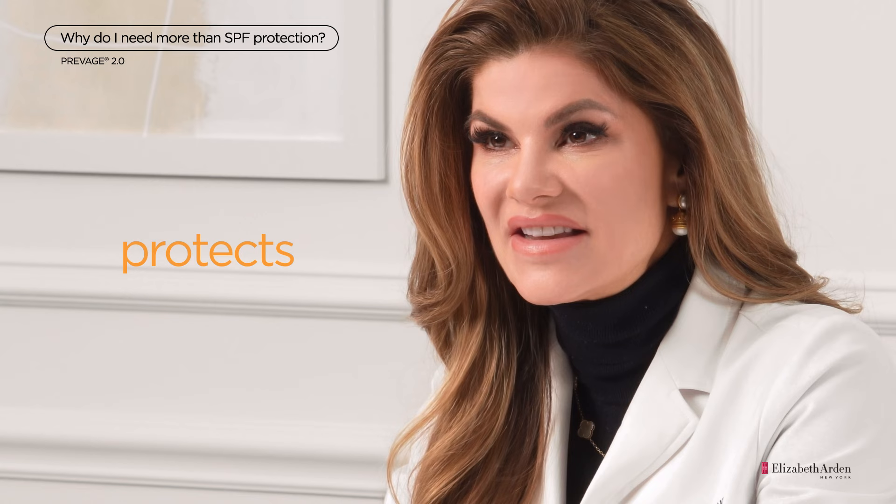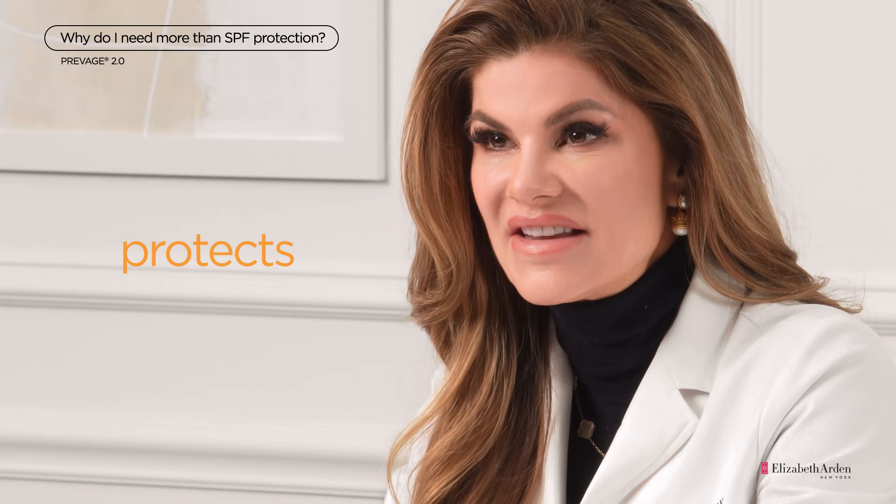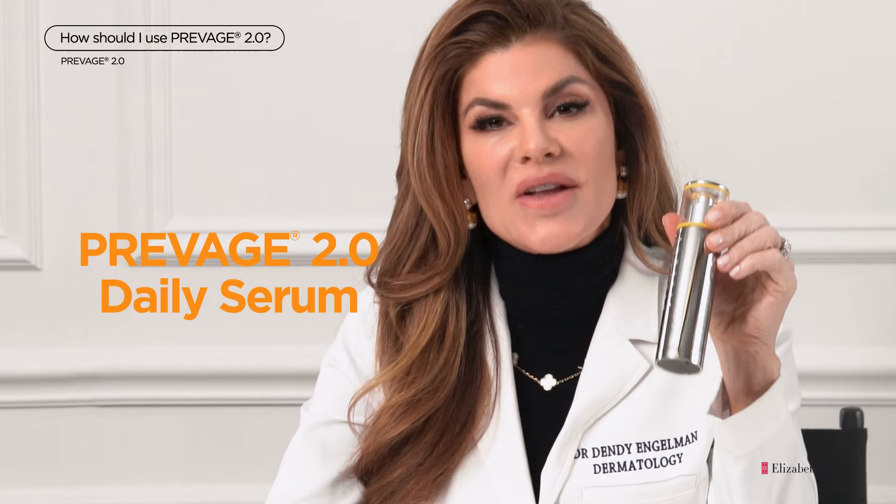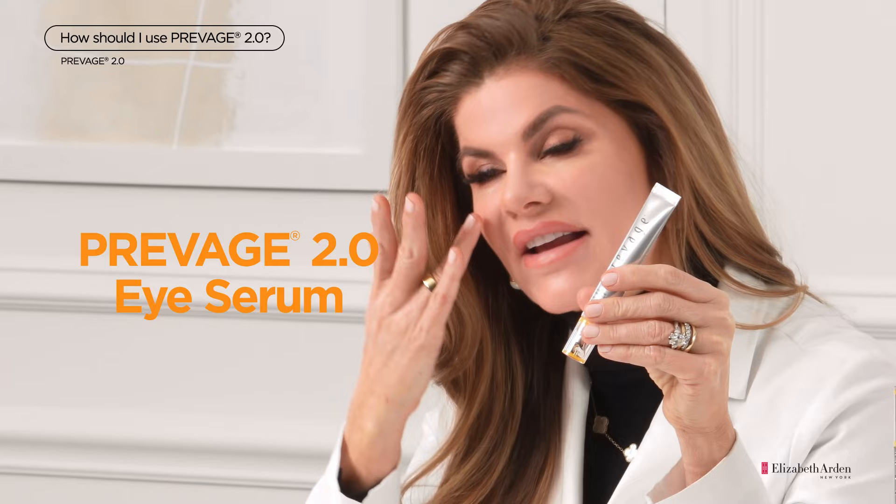ProVage 2.0 corrects aging signs, perfects and protects skin from environmental damage, and this leaves skin looking healthy and glowing. I recommend using ProVage 2.0 Daily Serum in the morning and night after cleansing. I also recommend pairing it with ProVage 2.0 Eye Serum to treat the aging signs in the delicate eye area.